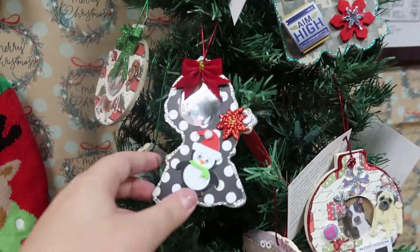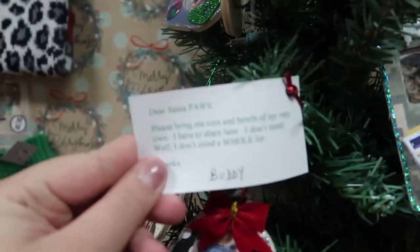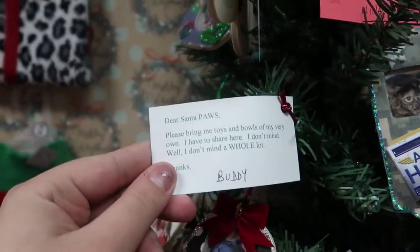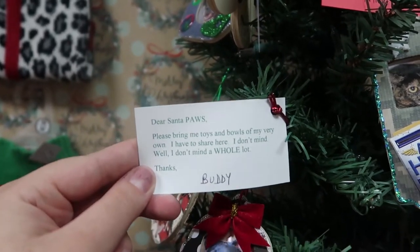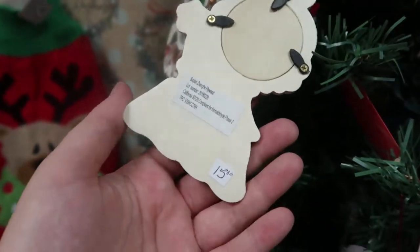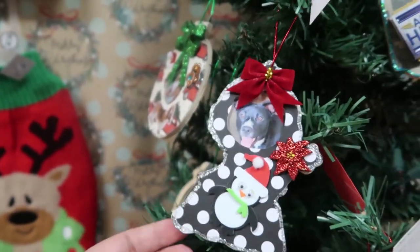This is like an angel tree. These ornaments are handmade by the volunteers of Junkyard Dog. Each one has a wish. Buddy says to bring him toys and bowls of his very own. The price of this ornament is $15, and that money goes toward getting Buddy what he wants for Christmas.